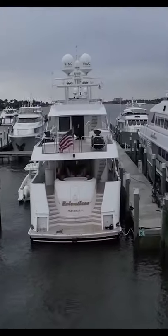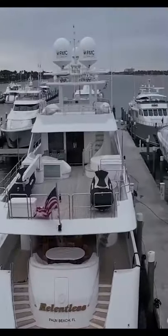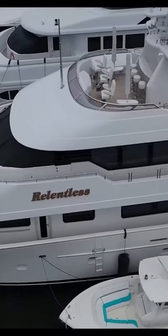This is Relentless. She's a 130-foot Westport owned by a friend of mine, and I was lucky enough to be able to get a tour of her.